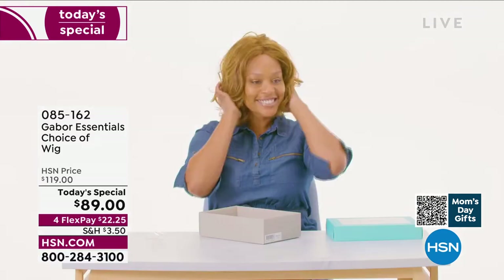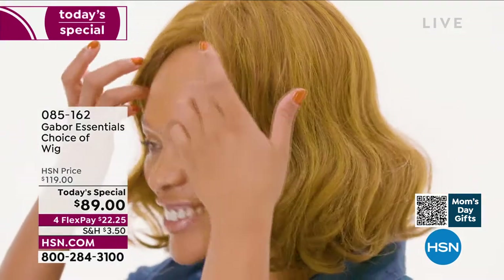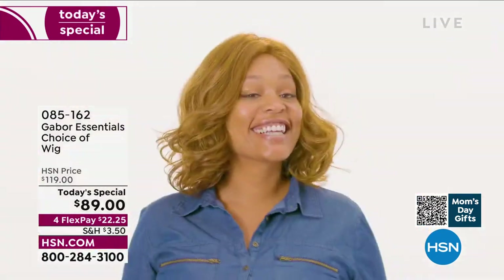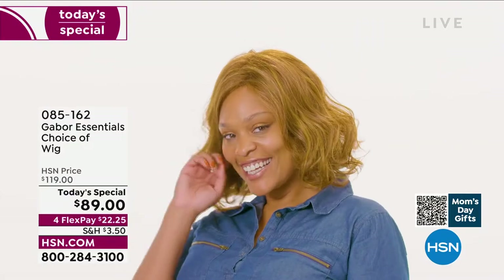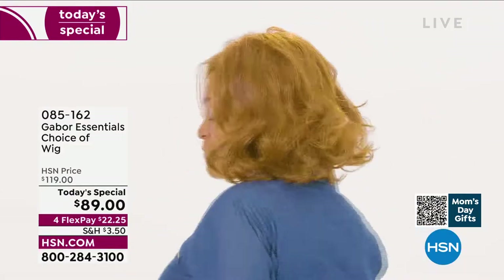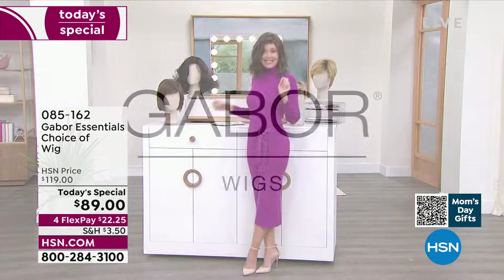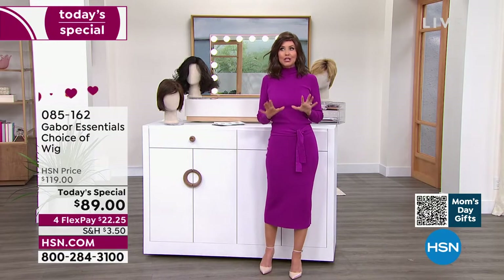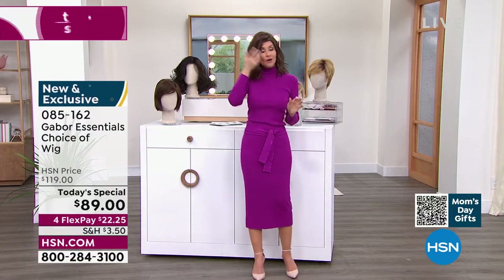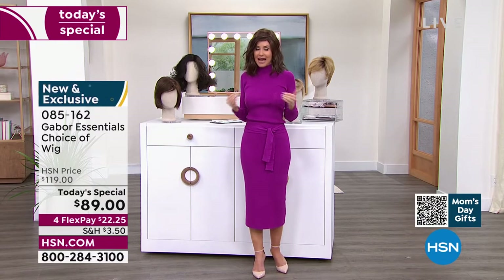Whether you want to try something new — you've always wanted to grow your hair shoulder length — look at her in that gorgeous Exhilaration. All five styles are brand new. This is not an $89 wig; this is Gabor. They have been making beautiful hair pieces for decades, and we've got the lowest price you could find anywhere. We'll be going through all of the different colors, sizes, and styles.